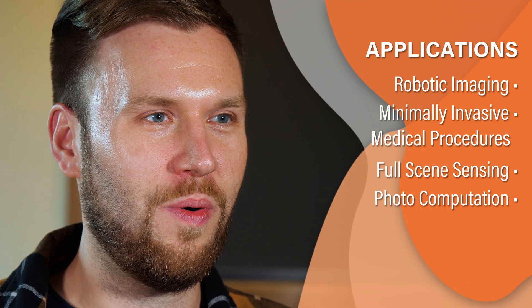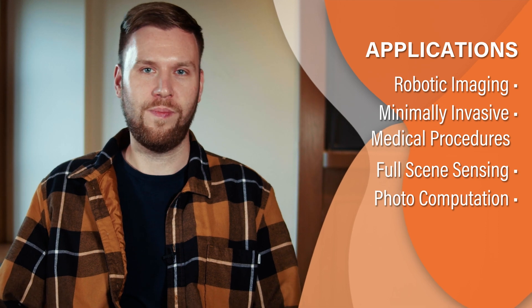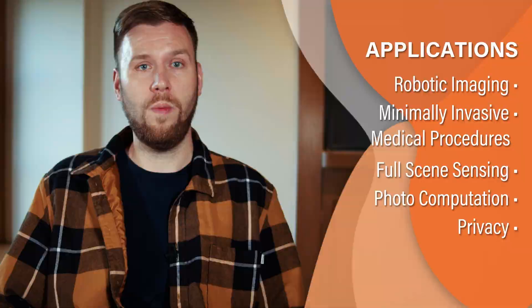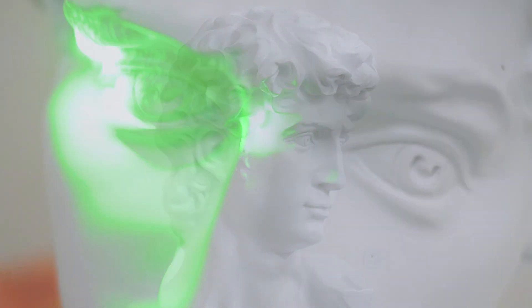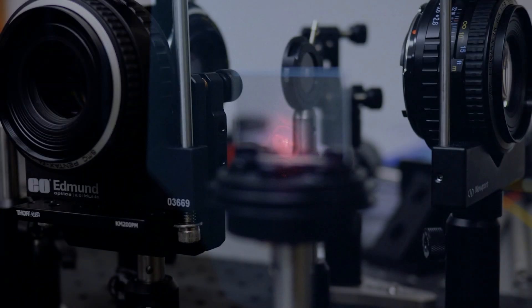Another exciting component is the potential to take photos and perform computations in the same system. This could also have applications in privacy — the camera could take a photo that would appear blurry to humans but could be interpreted by a machine that has private information optically coded in it. Combining optical design with computation in these ways could bring unprecedented possibilities and an entirely different way of thinking about optical designs.